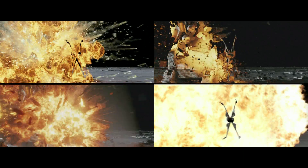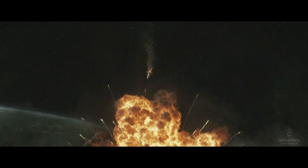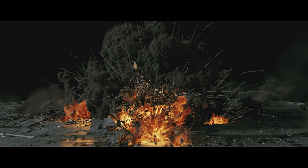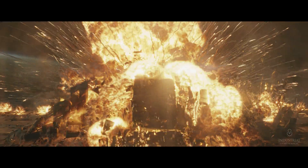The bombing run was in the original script almost exactly as you see it in the film. We did bid how to execute the bombing run as a piece of miniature photography with motion control and bring all the layers in and composite them with practical pyrotechnics and everything. But the schedule and cost of that was just too prohibitive.